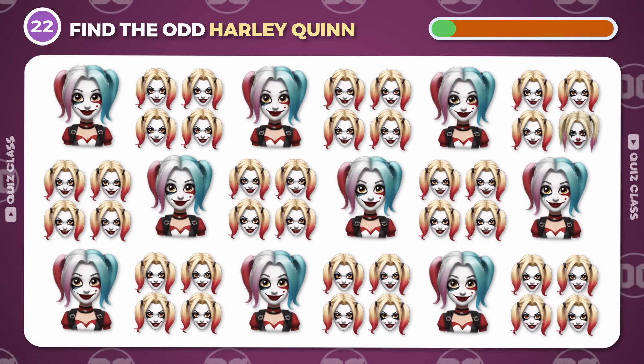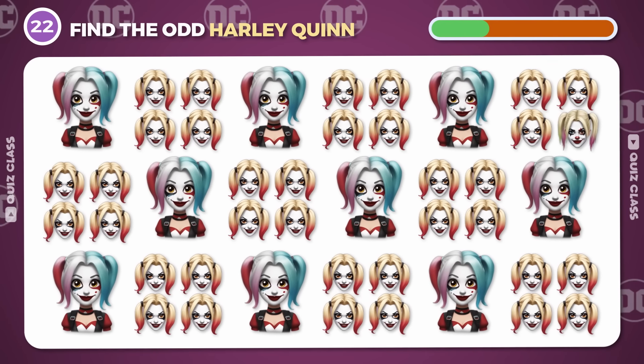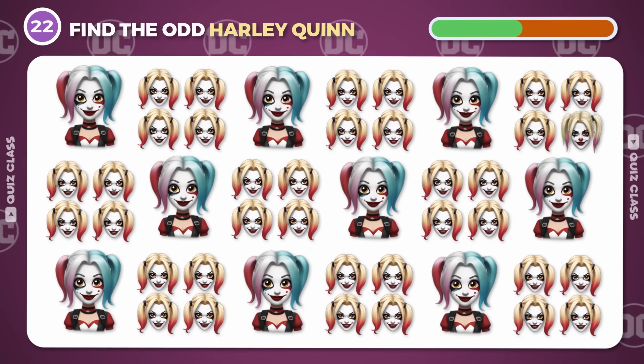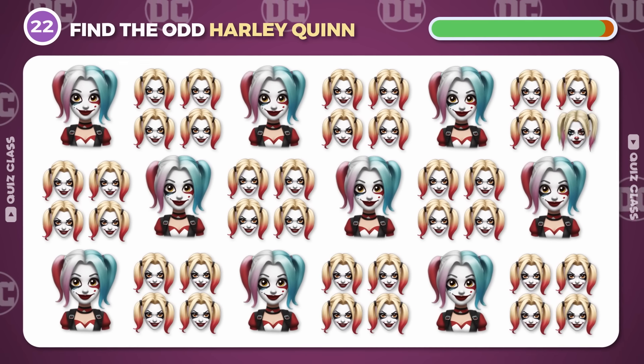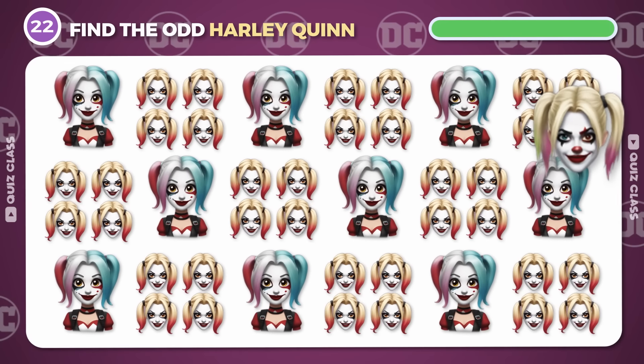Round 22. Find the odd Harley Quinn emoji. It's over here!